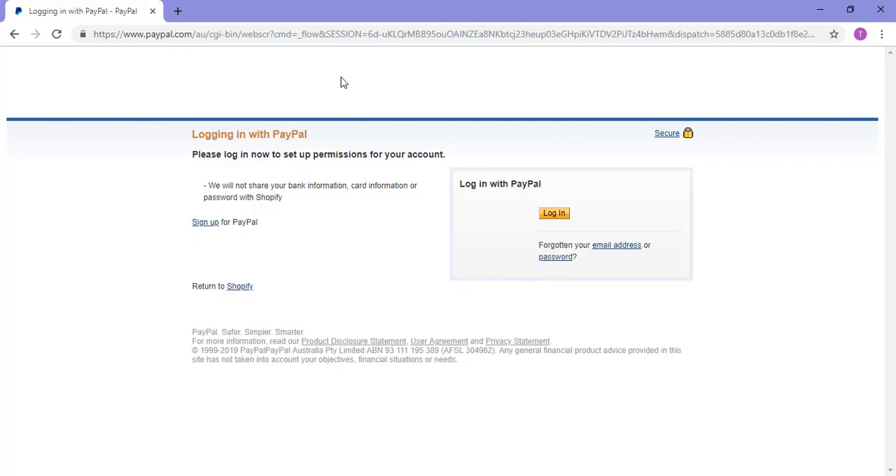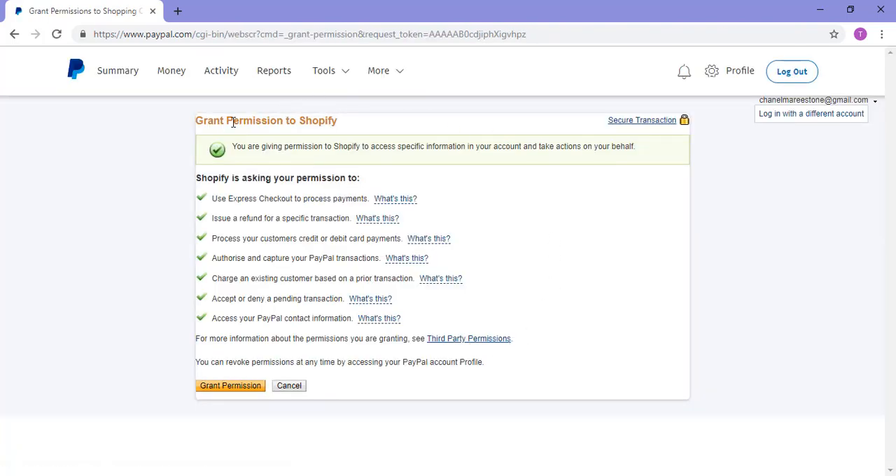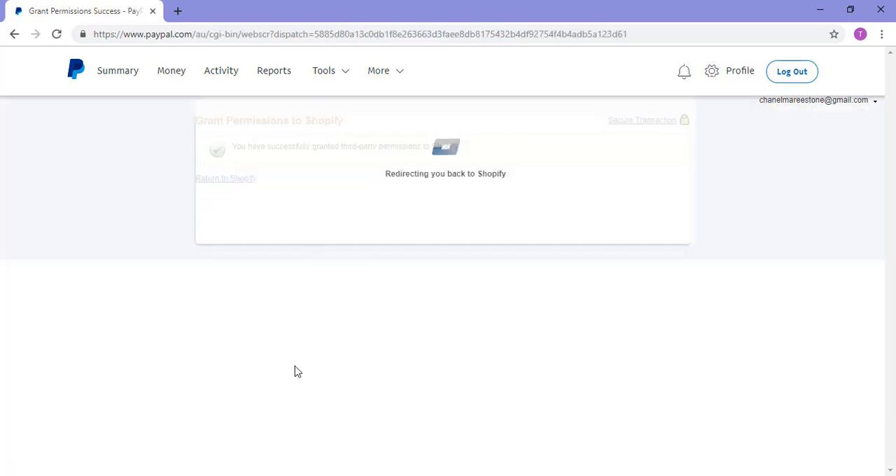Because I'm not already logged in to my PayPal account in this browser, I'll need to log in, and this will give permission to Shopify. I'll click that login button, log in, and this redirects me to grant permission to Shopify. I'll need to grant this permission so it will be set up correctly and I'll be able to issue refunds in the future. I'll click that grant permission button and then I'll be redirected back to Shopify.